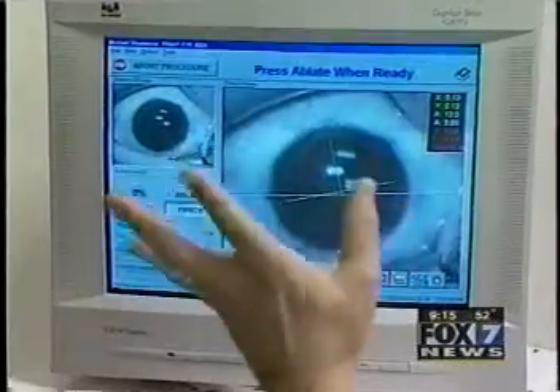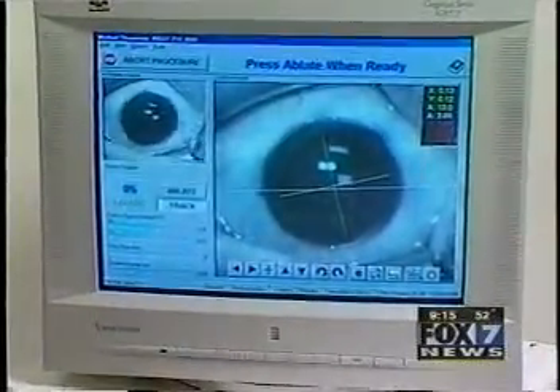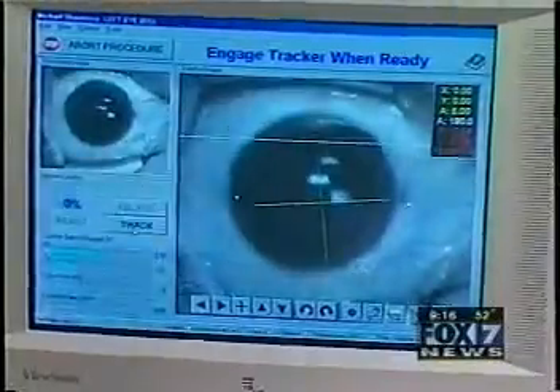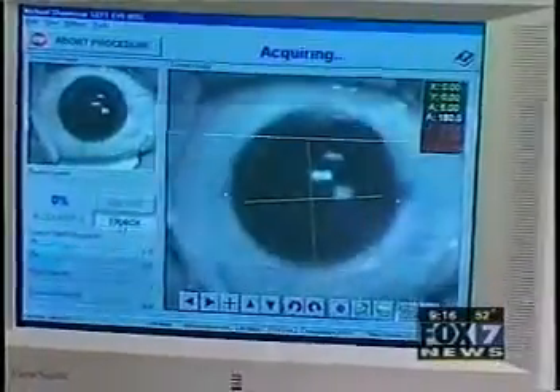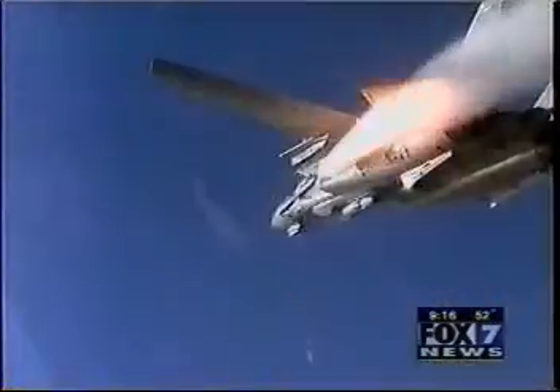Here we have the eye untracked, and it doesn't matter how fast we move it. It borrows from the same technology fighter planes use when launching missiles. It's the fastest tracking laser available in the United States — it tracks the movement of the eye 4,000 times per second, so you can't outrun the laser. Once it's got you, it's like missile lock on an airplane.